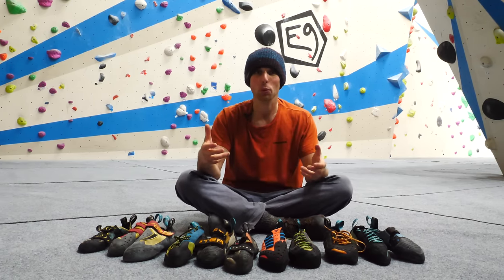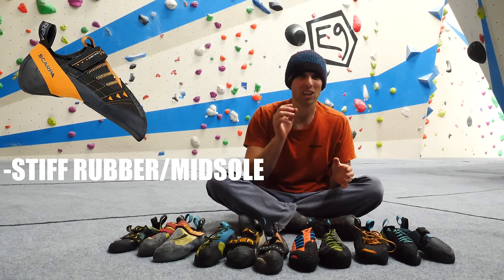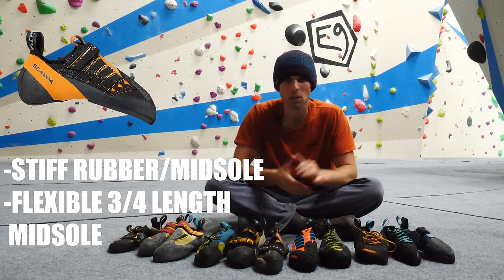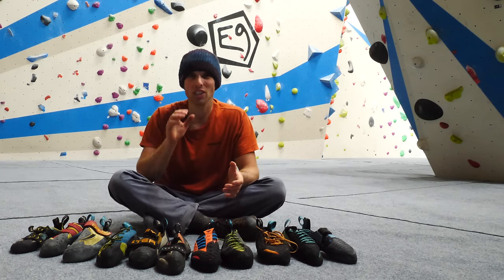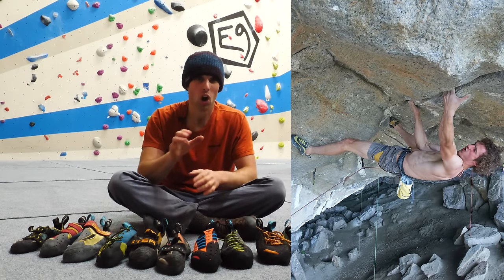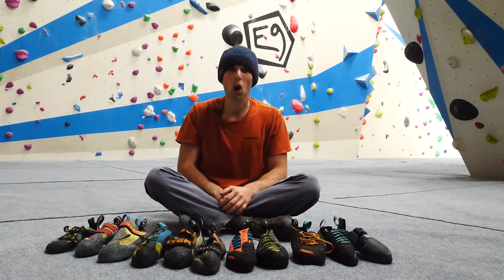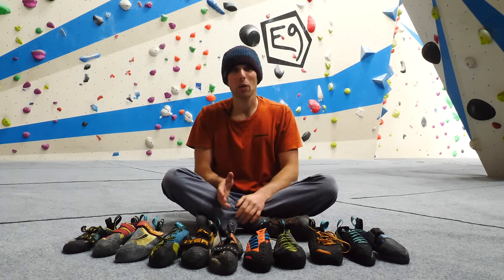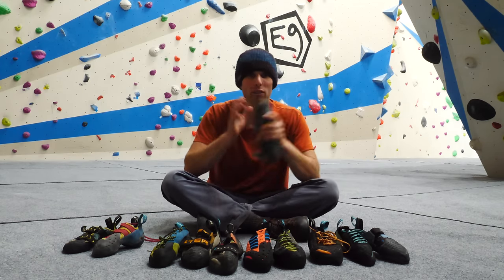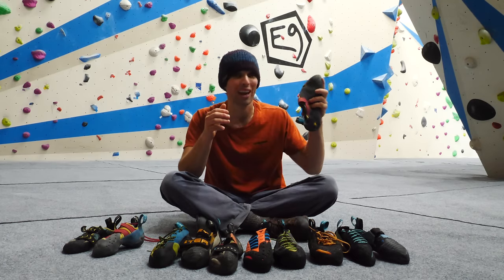The ultimate shoe for bouldering and sport climbing on granite in the Scarpa range is probably the Instinct VS. The stiff rubber and midsole provide all you need for standing on crystals and edges, but it has a flexible three-quarter-length midsole for smearing and adaptability on different wall angles. On steeper boulders such as Magic Wood, or steep sport climbing, soft rubber may be better for getting more purchase on smears and rounded edges. In a perfect world you'd have an extra pair of soft shoes — and with performance in mind this is ideal. I usually always have a pair of Dragos or Chimeras with me for such occasions, as I love the super-soft M50 rubber for extra torqueing in the overhangs.